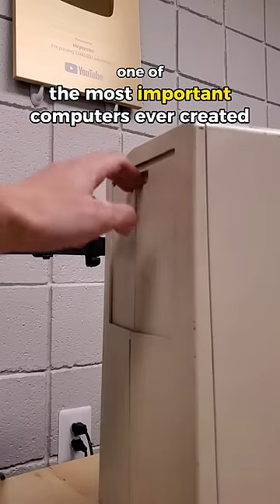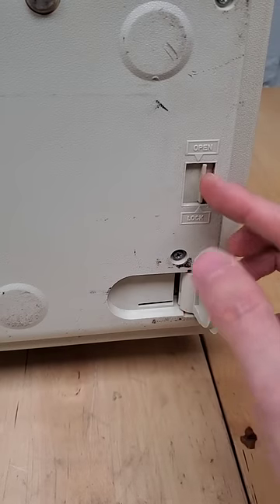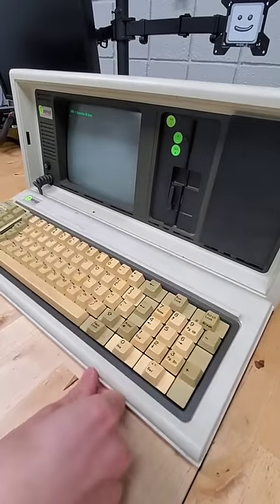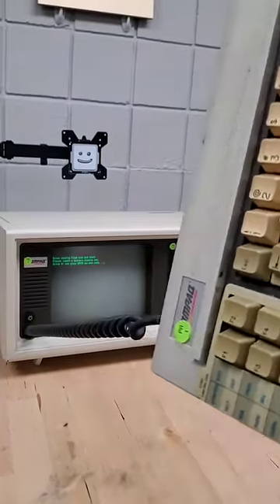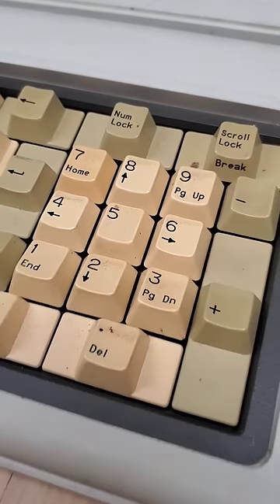This is one of the most important computers ever created, and while it might just look like a normal old desktop computer, there's a lot more here that initially meets the eye. This is the Compact Portable, the very first of its kind IBM clone portable machine that in the 1980s helped catapult personal computers into the mainstream, selling over 50,000 units in just its first year alone.